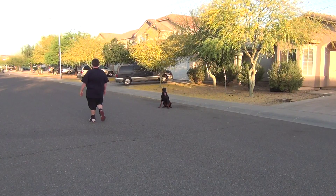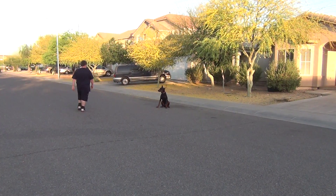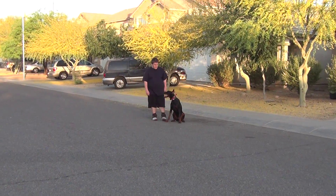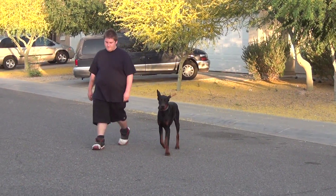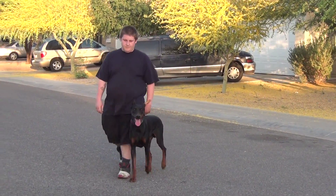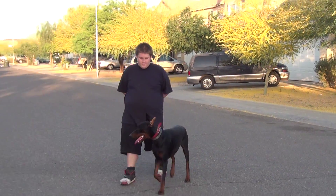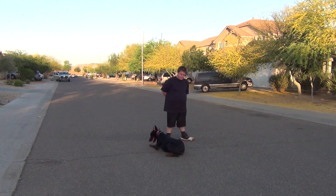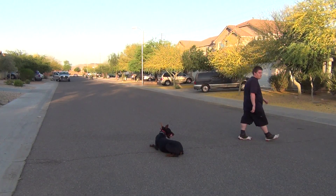You can see the dog stays where he is even with distractions. Now the handler is going to pick up the dog in the heel command. And once again this is Arizona's Pharaoh King demonstrating his off-leash obedience.